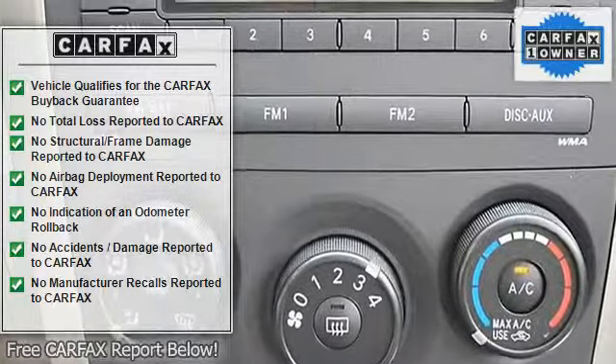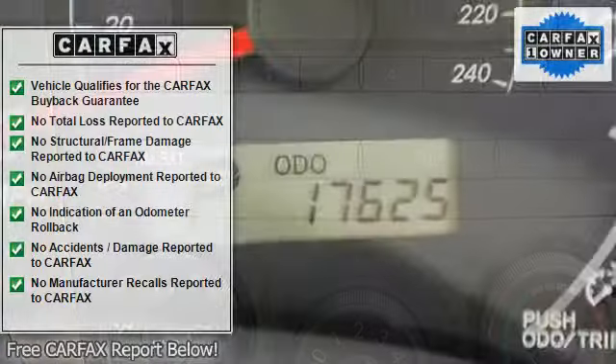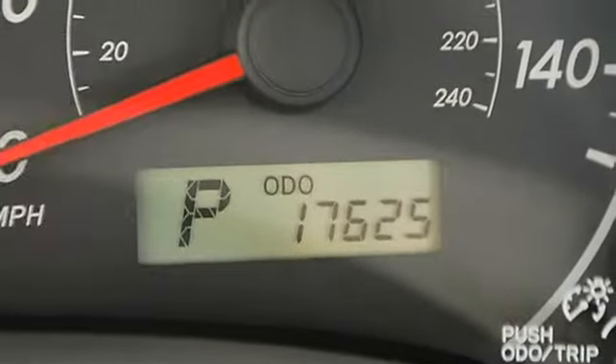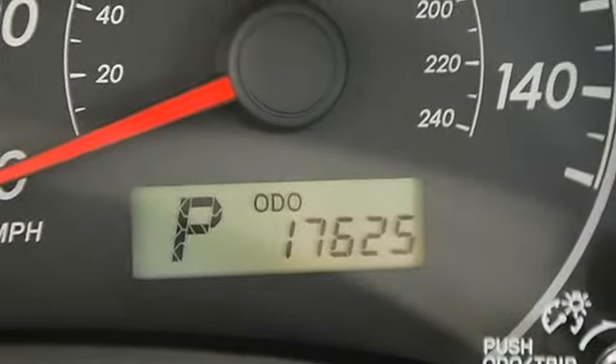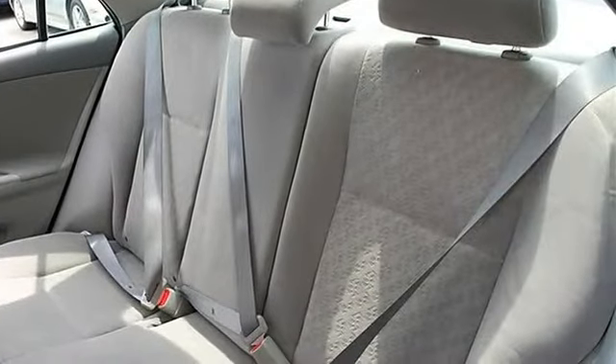Cloth seats, bucket seats, pass-through rear seat, second row bench seat, adjustable steering wheel, tire pressure monitoring system, remote trunk release, power door locks, power windows, vehicle anti-theft system.